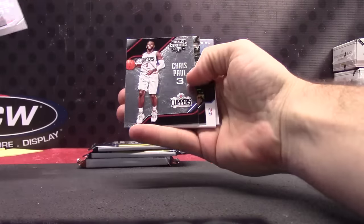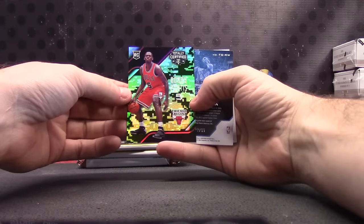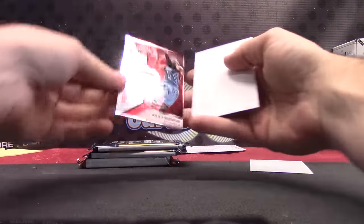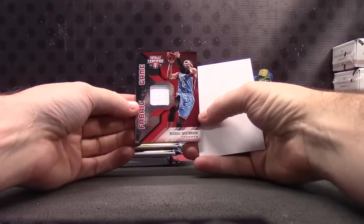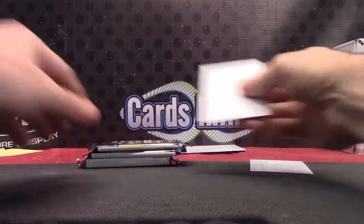Round number two: Base Bobby Portis Camouflage rookie, that one's numbered to 25. Russell Westbrook jersey, numbered to 99 — 79 of 99, sorry.